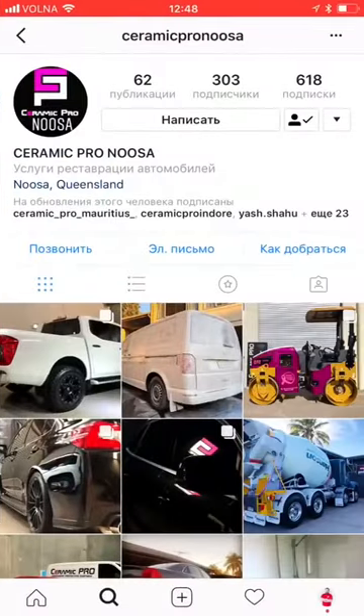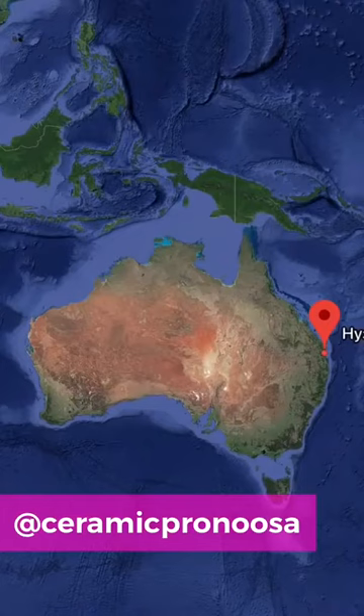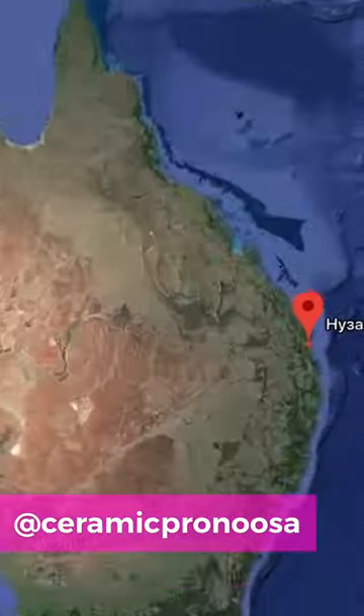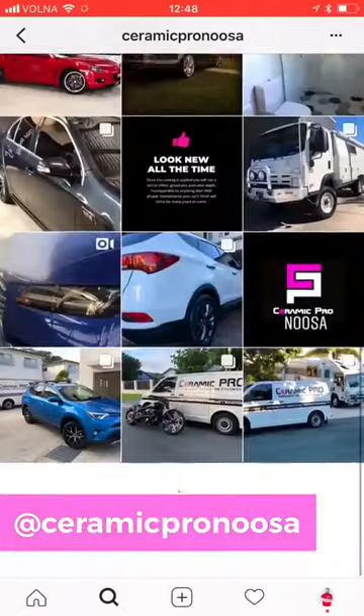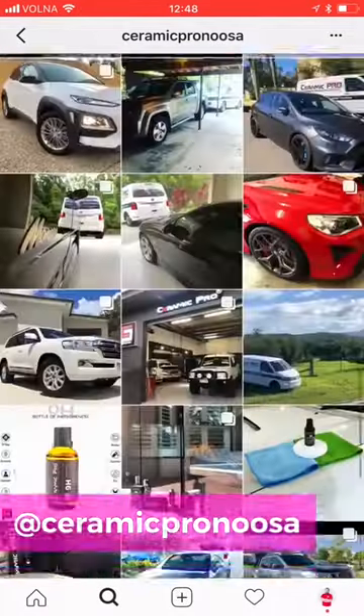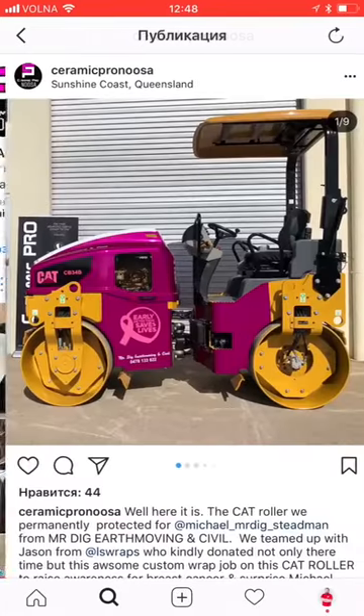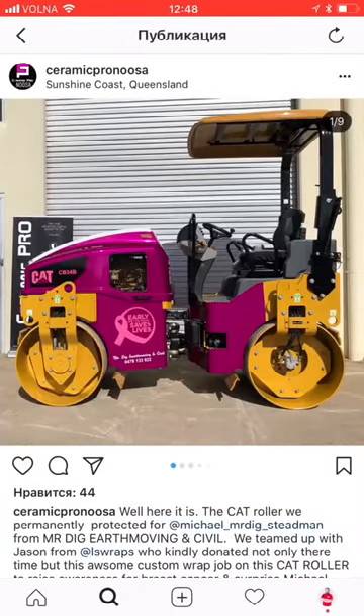The first profile I would like to share with you is Ceramic Pro Noosa. These guys are from Australia, and their account is not that old. Actually, I would even say that it's almost brand new, but nevertheless they have already managed to surprise us. It's because they work with very special vehicles, even to us.